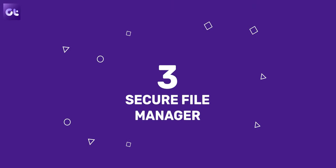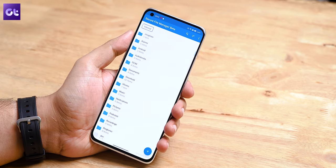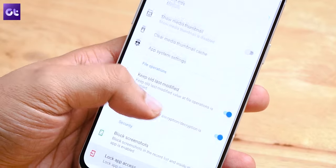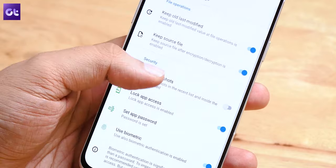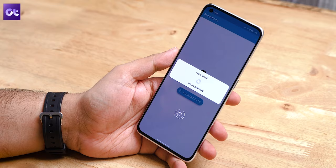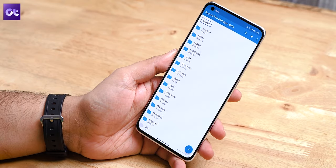Speaking of open source file manager apps, there's Secure File Manager, which I recently stumbled upon and would definitely recommend. As the name suggests, the main USP of Secure File Manager is to ensure the security of your data. The app allows you to easily hide and encrypt your important files and folders. There are also options to disable screenshots and thumbnails for extra privacy, and the app comes with its own lock feature so nobody can open it without entering a password.